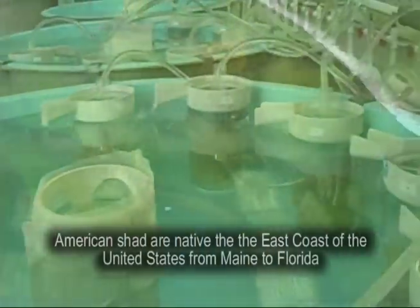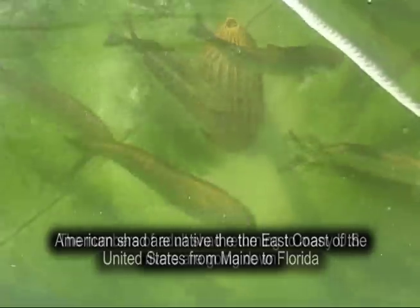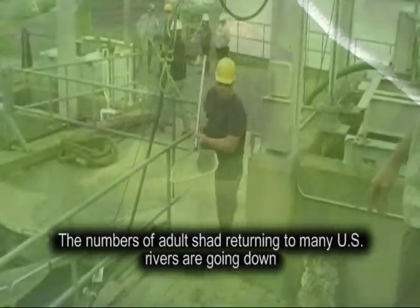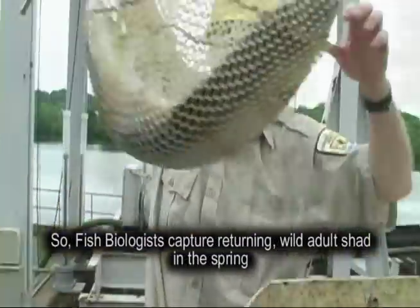American shad are native to the east coast of the United States from Maine to Florida. The number of adult shad returning to many U.S. rivers are going down, so fish biologists capture returning wild adult shad in the spring.